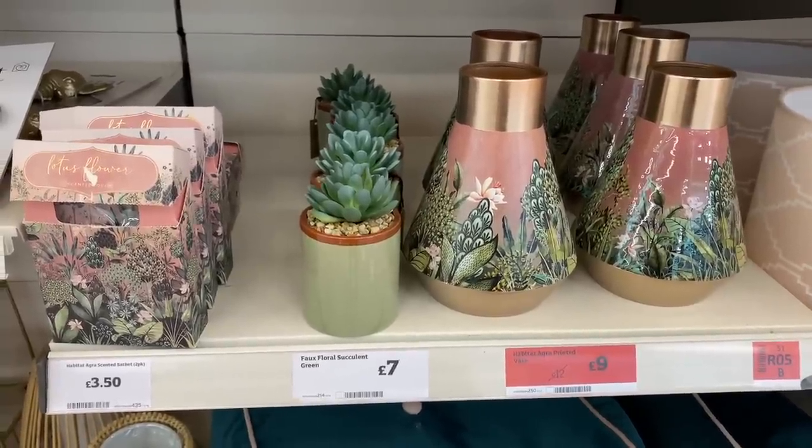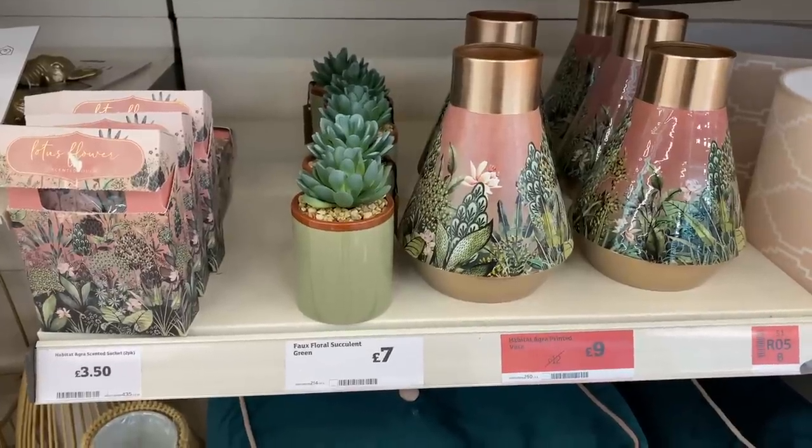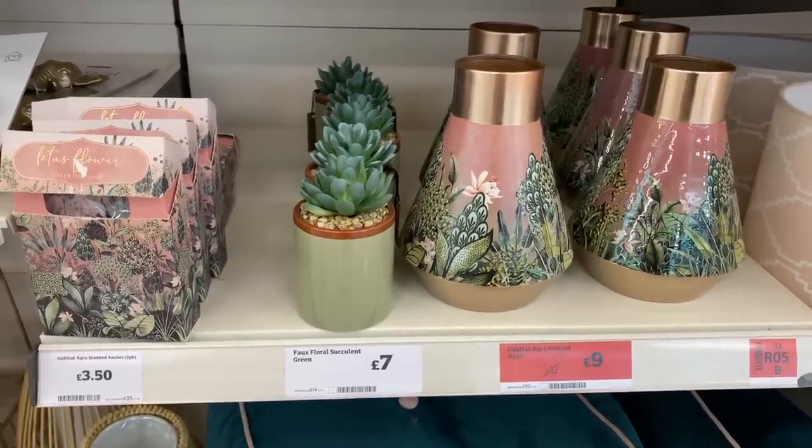I'm really feeling this pink vase, it is really really nice. You've also got the home fragrancing kit to match and beautiful little succulents to tie it all together. How gorgeous is this!